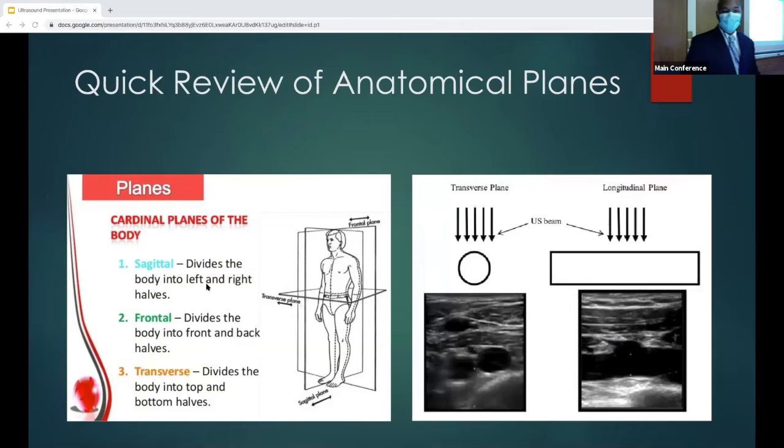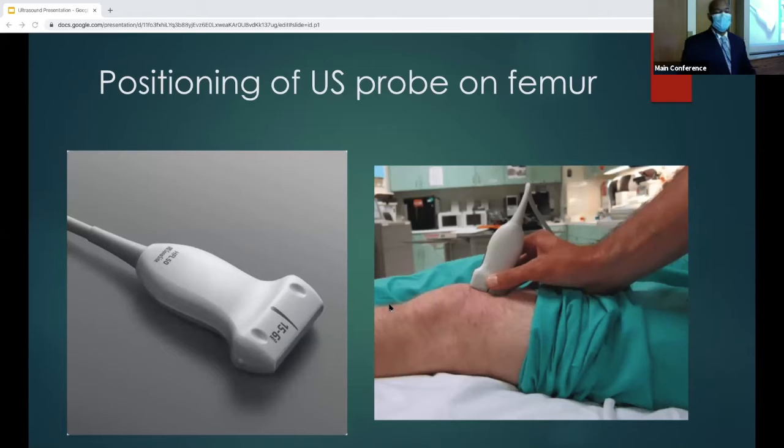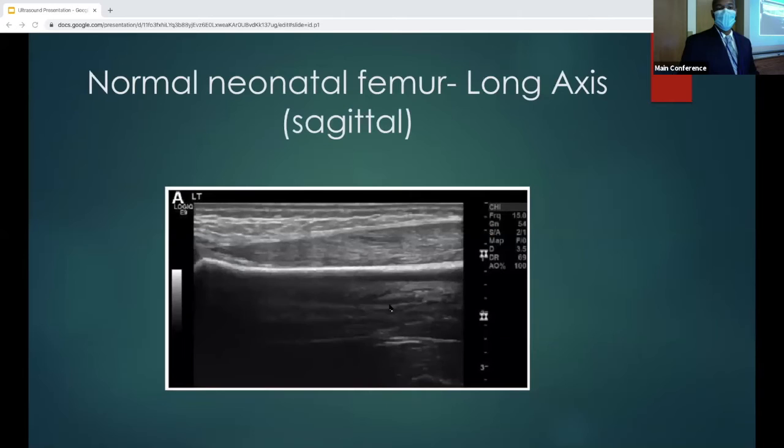Here I'm demonstrating how blood vessels look in the transverse plane versus the longitudinal plane — similar to when you do your ultrasound-guided procedure. This is just another view of the cuts for sagittal and transverse planes. For positioning of the ultrasound probe on the femur, you're getting your high-frequency linear probe and placing it on the femur, scanning throughout the bone to look at the cortex.